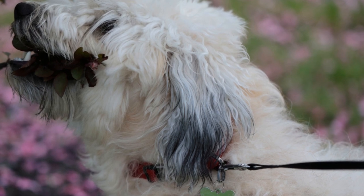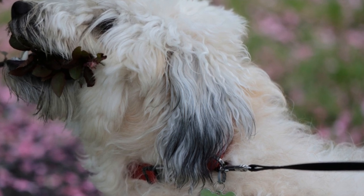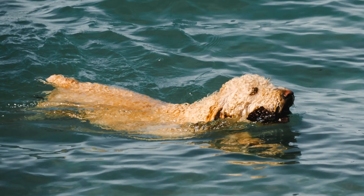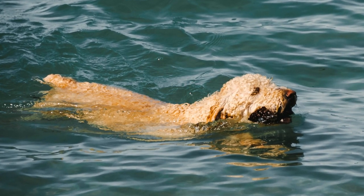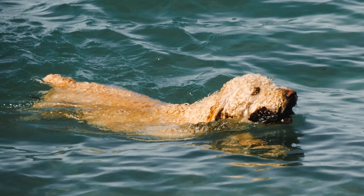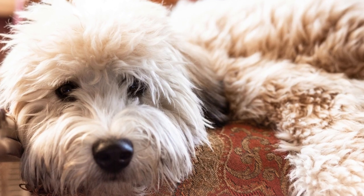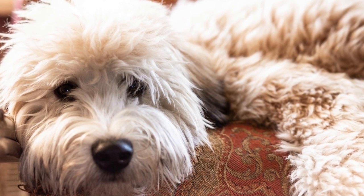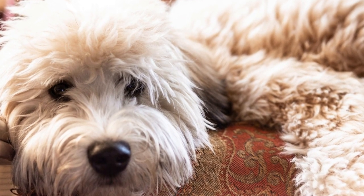Exercise for soft-coated Wheaten Terriers should be a mix of both physical and mental stimulation. They love to explore their surroundings, so taking them for daily walks in different environments can keep them mentally engaged. They also enjoy playing games such as fetch or hide-and-seek, which not only provide physical exercise but also stimulate their problem-solving skills.